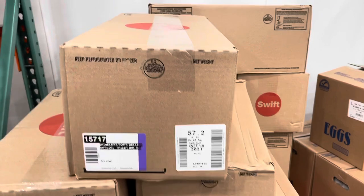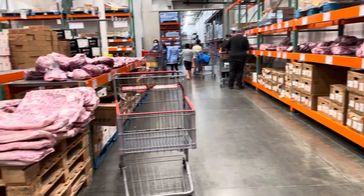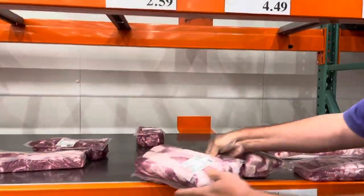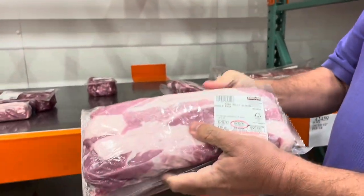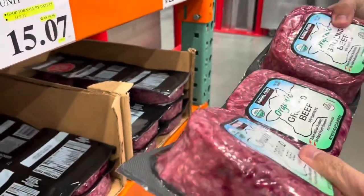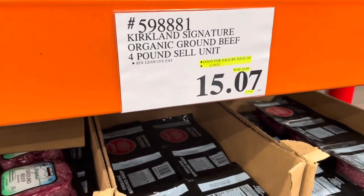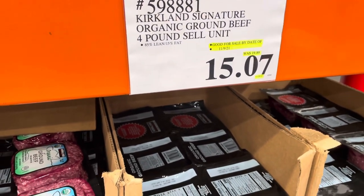There are two-pound packages of pork belly here — huge boxes of it. But if you don't want a whole box you can buy it as a two-pack. We usually buy this at Costco anyway, but for some reason it's only $15 here — it's almost $20 at the regular price. Looks like it might be on sale.